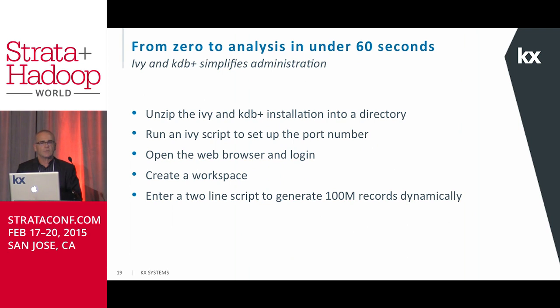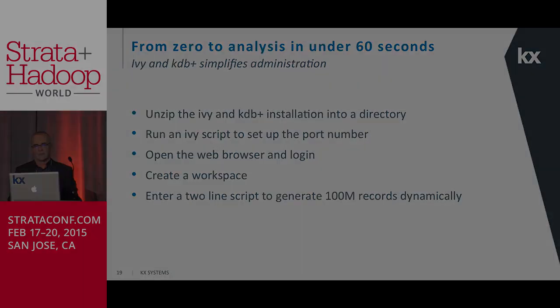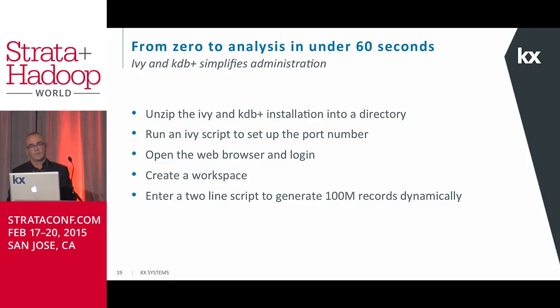The next demonstration shows how quickly you can install the two items — Ivy and KDB+. What I'm going to do is do an unzip and put it into a directory, assign a port using a script, open a web browser and log in, create a workspace, and then create a record set of a hundred million records in very short order. What happens is we are able to load that information in about 35 seconds.